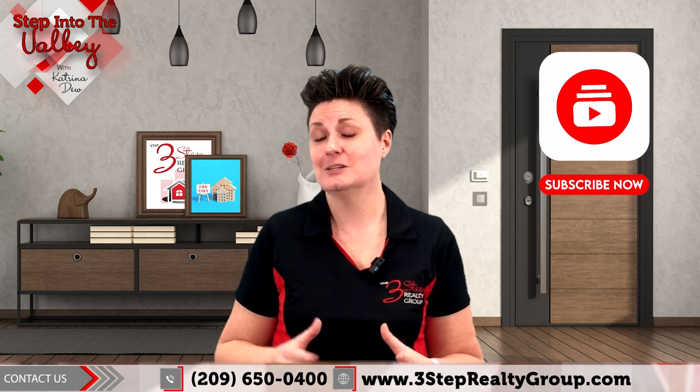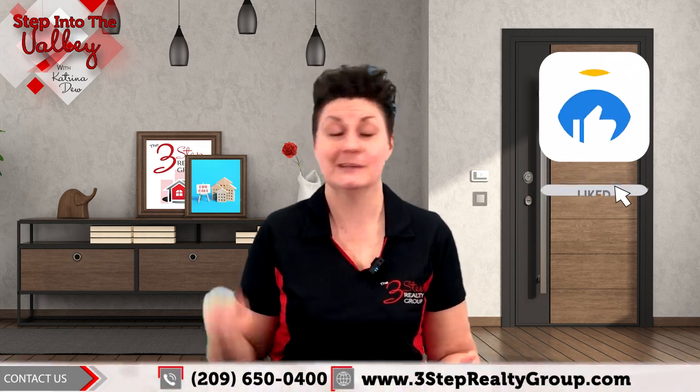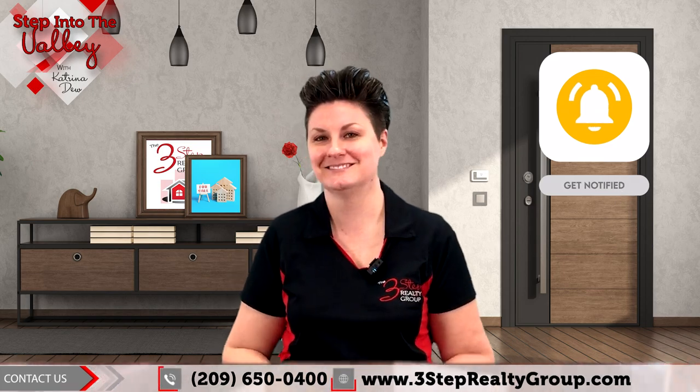If you've enjoyed this video, let us know by giving us a thumbs up. And lastly, if you'd like to see more like this one, hit that subscribe button. Talk to you soon.